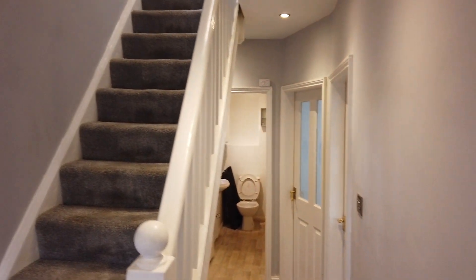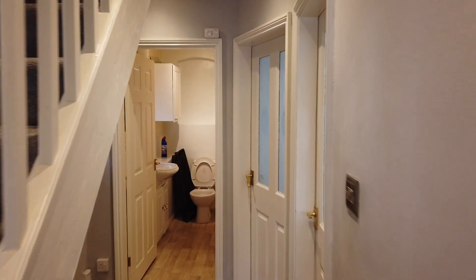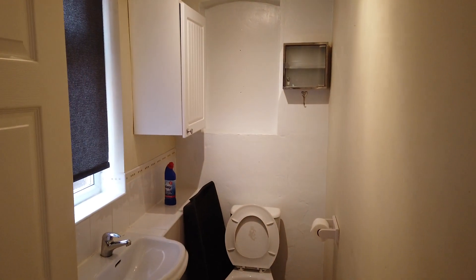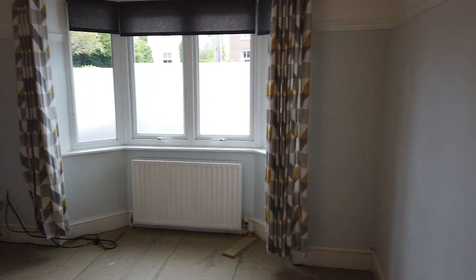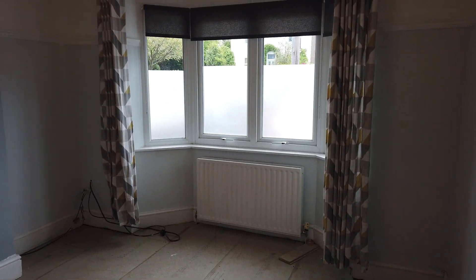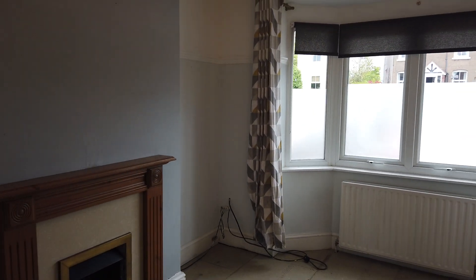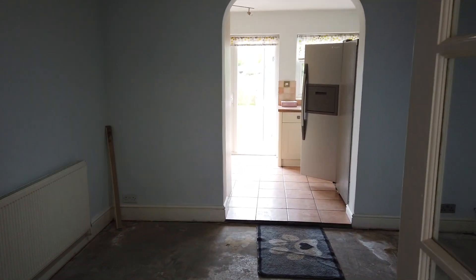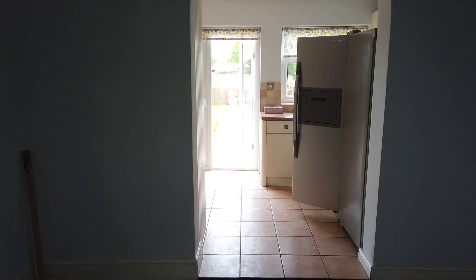Got a very welcoming entrance here, downstairs toilet in there, and through here we've got the lounge. This way we've got the dining room - as I say, new flooring's going down in here.